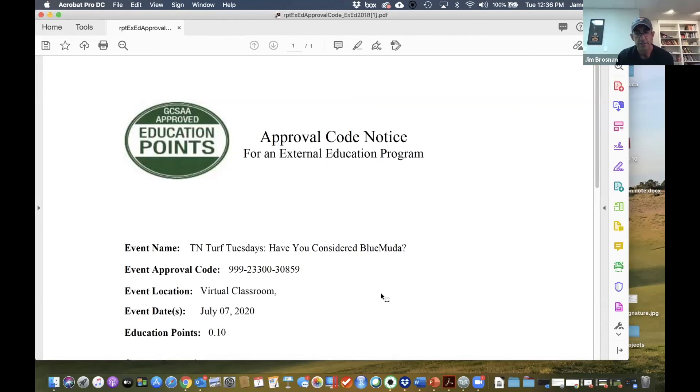In the interest of time and everyone's lunch schedule, wrapping up. The GCSAA education code is being shared on screen. If you want GCSAA certification points for today's session, watch for the code being displayed now.